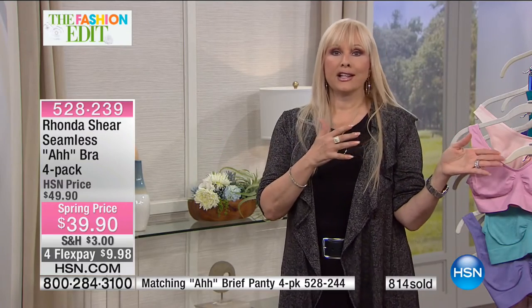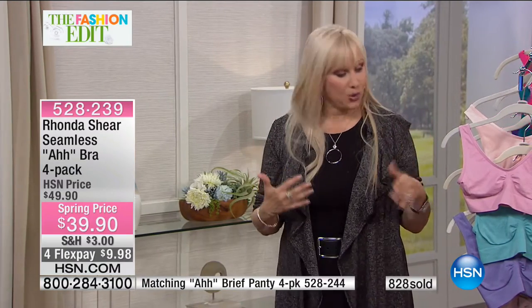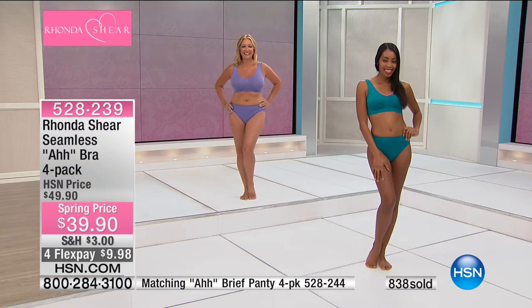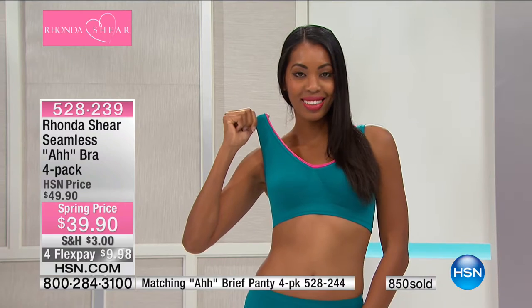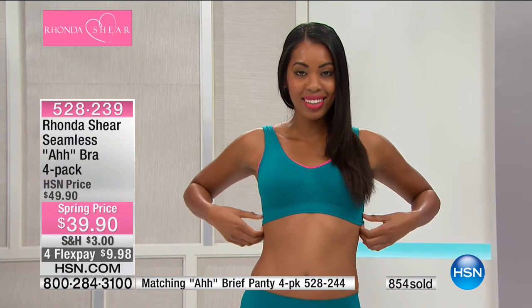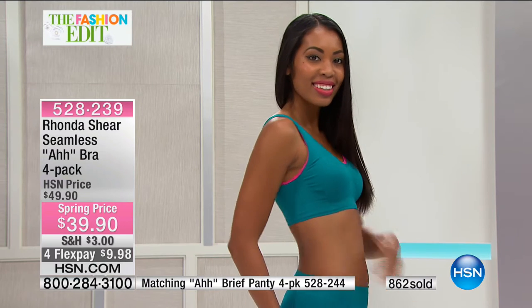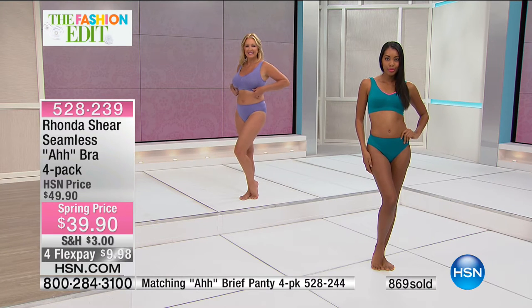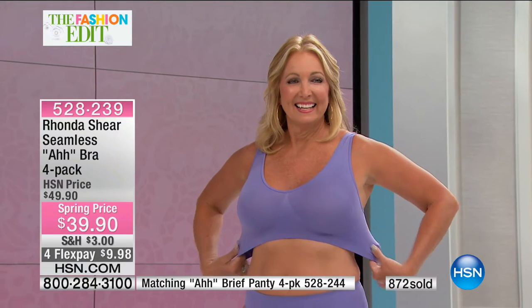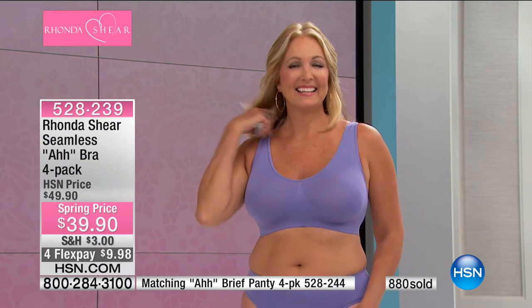We always do nudes, blacks, and whites, but we never repeat the fashion colors — we've done hundreds of colors in the Ahh Bra. We've done them in jacquard, but this is the original. There's a whole new generation discovering this bra, which makes Rhonda so happy. Everyone in the control room is calling out that they're wearing their Ahh Bras — the producer, the director — everyone's showing each other. Once you discover it, you can't go to work without wearing one.